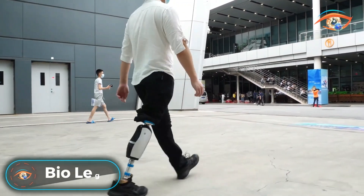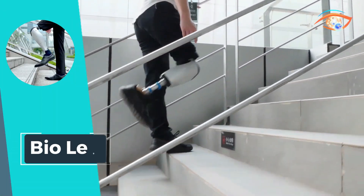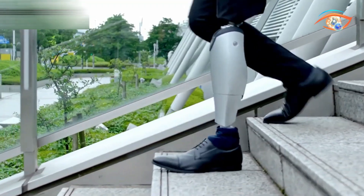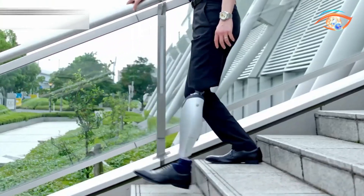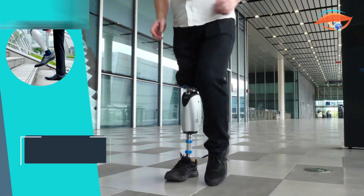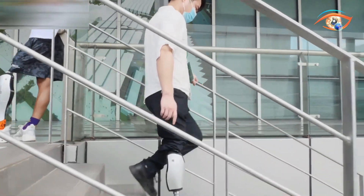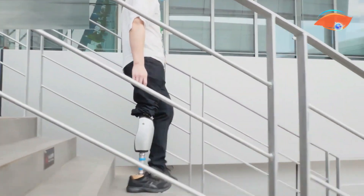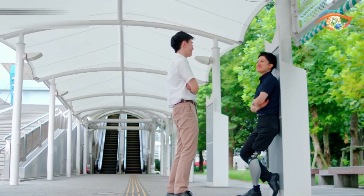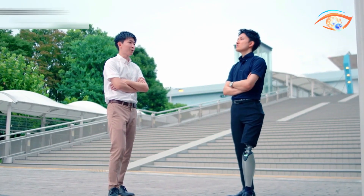Step into a new era of mobility with BioLeg, a revolutionary robotic prosthetic knee designed to empower amputees. This motor-powered microprocessor knee offers unparalleled motion assistance, enabling natural and fluid movement in daily activities. BioLeg assists a wide range of movements with power and facilitates bending of the knees with precision. Weighing just 3 kg, it features a lithium-ion battery internal power supply. With a weight limit of 125 kg, BioLeg redefines amputee mobility, providing a seamless blend of advanced technology and user-centric design for an enhanced quality of life.